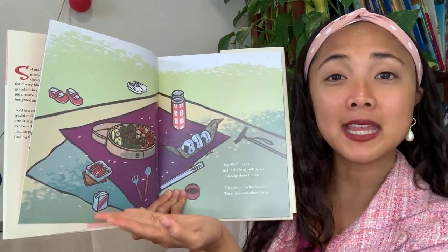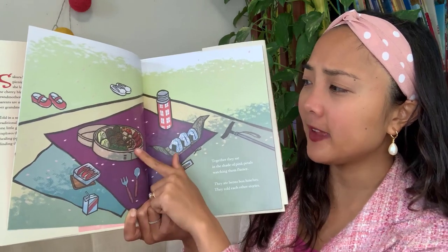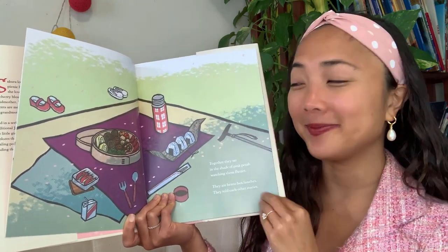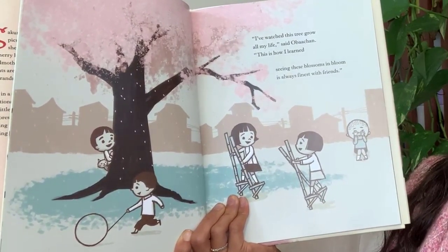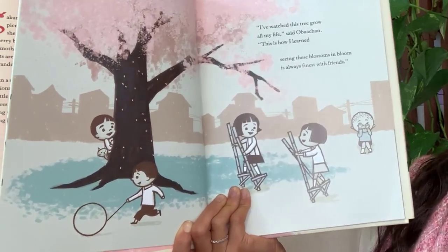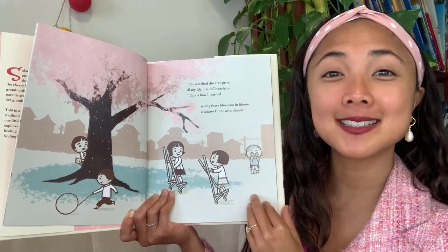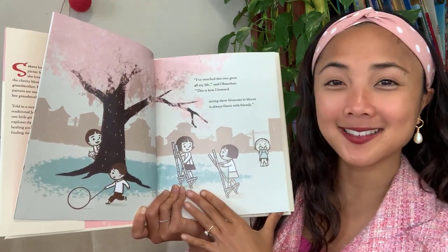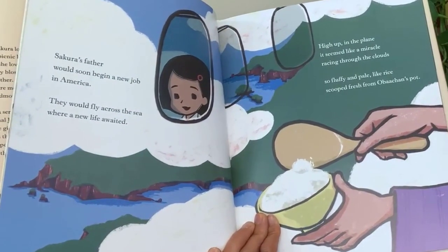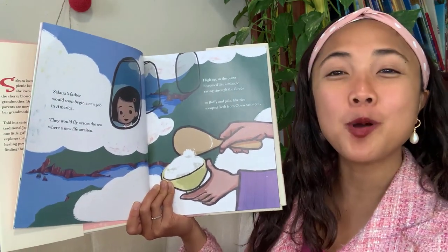What do you see inside their bento box lunch? Looks like fish, maybe some sushi, and rice balls over here — which are usually stuffed with meat inside. 'I've watched this tree grow all my life, said Oba-chan. This is how I learned — seeing those blossoms in bloom is always finest with friends.' So it's always best to see nature's beautiful things with friends. Then Sakura's father would soon begin a new job in America and they would fly across the sea. High up in the plane, it seems like a miracle racing through the clouds, so fluffy and pale like rice scooped fresh from Oba-chan's pot.